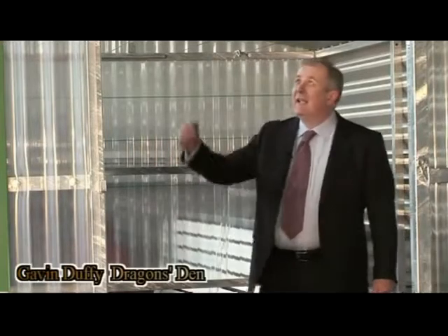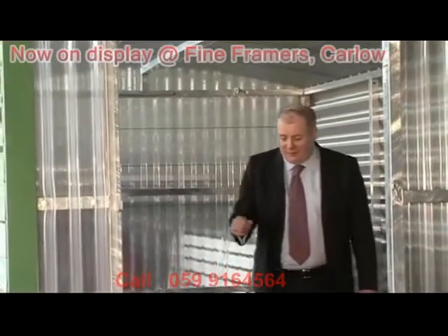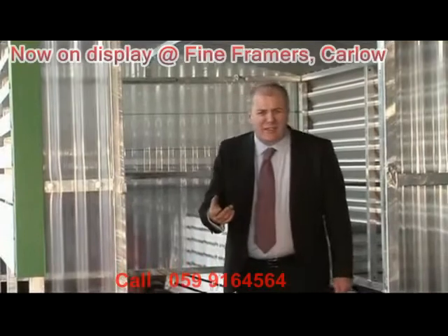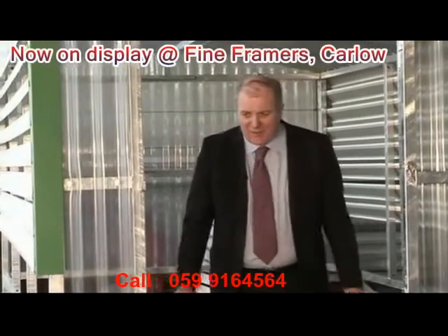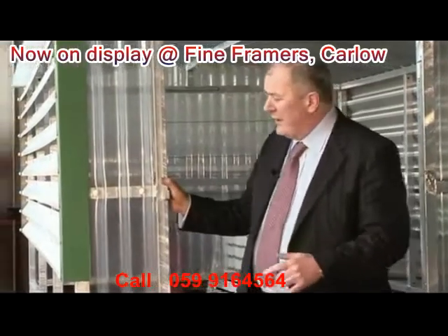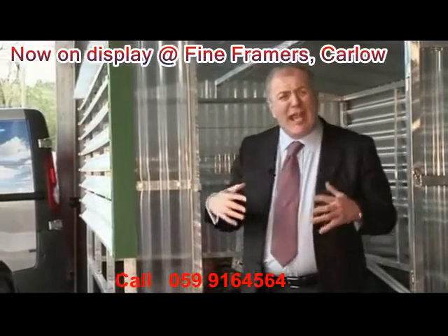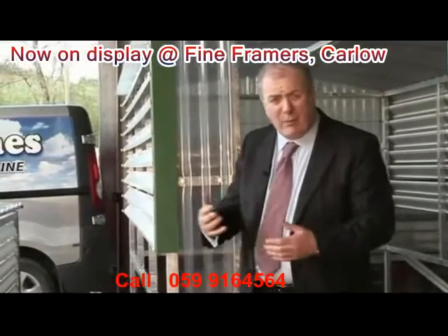This is it, the famous original Lennon clothesline. What's famous about it is that in the middle of this mother of all recessions, there is such demand for this clothesline that here at Lennon Engineering in County Monaghan, they've had to take on extra staff just to keep up with the order book.